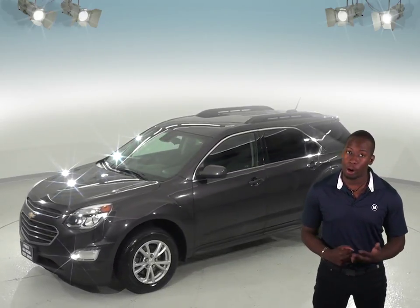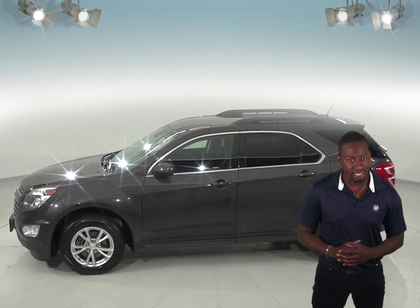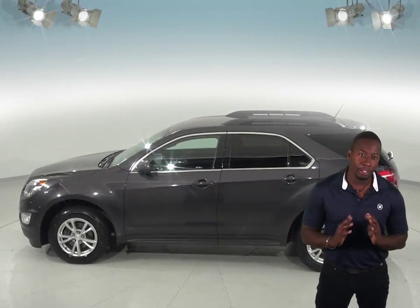It has a backup camera to make parking and backing up very easy and safe, and this one also has heated seats and remote start which is going to be great for the winter.